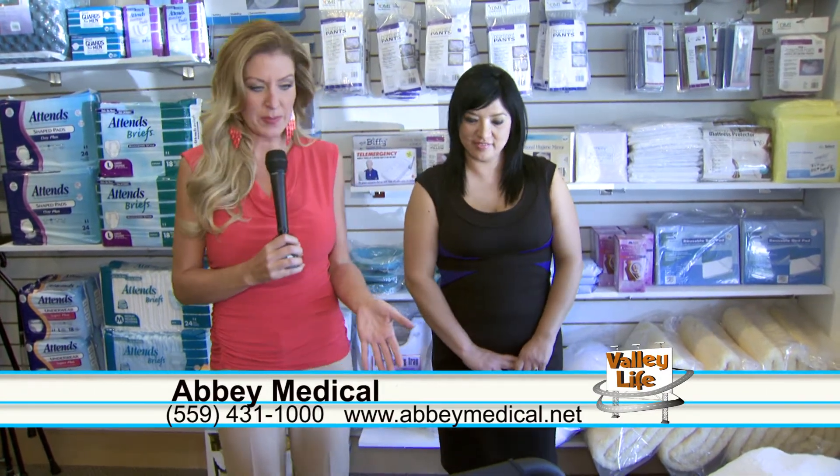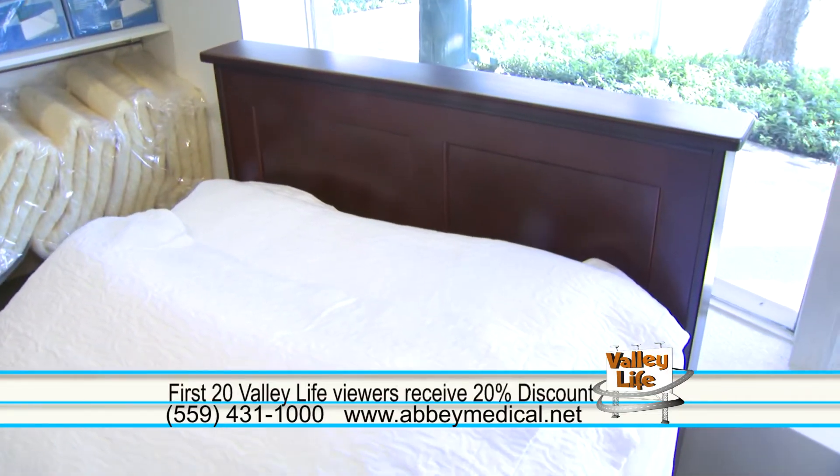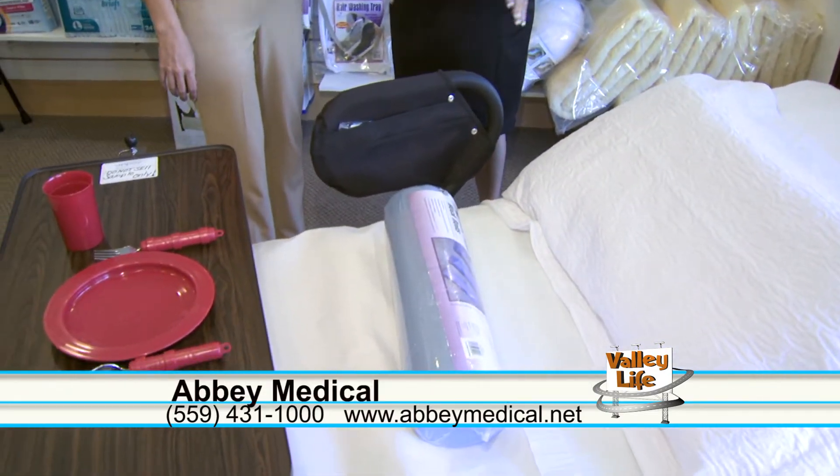We're standing in front of a hospital bed right now. Tell us about this one. This particular hospital bed has a customized headboard and a footboard. We have different accessories that you can use for your hospital bed to make it a little bit more for your home.